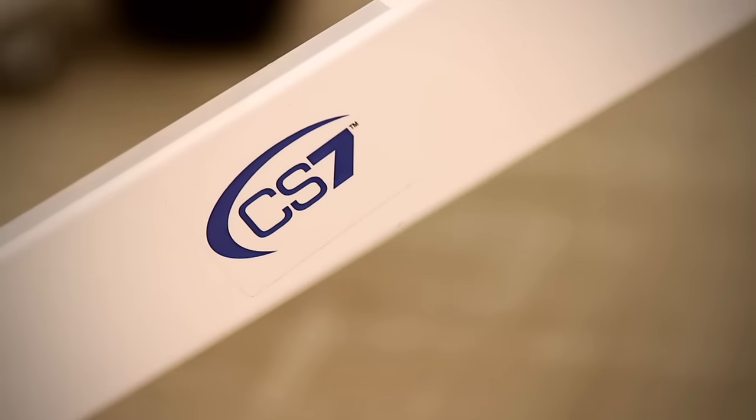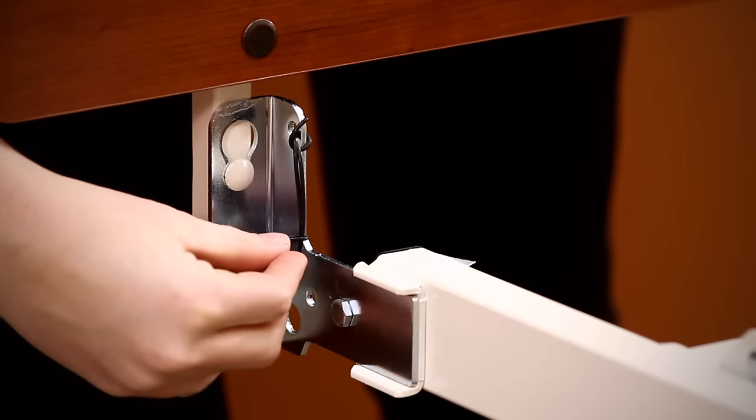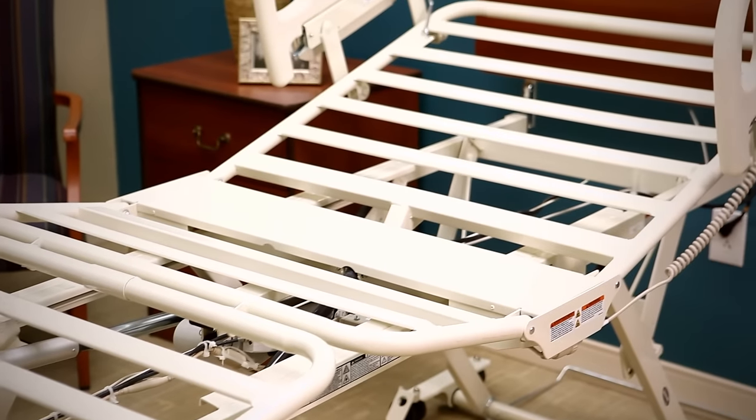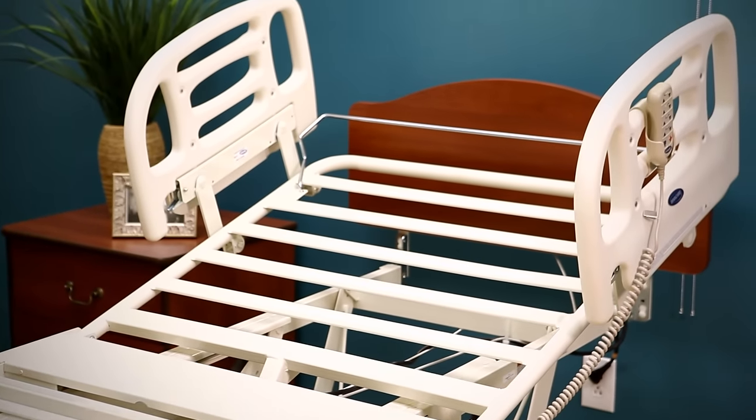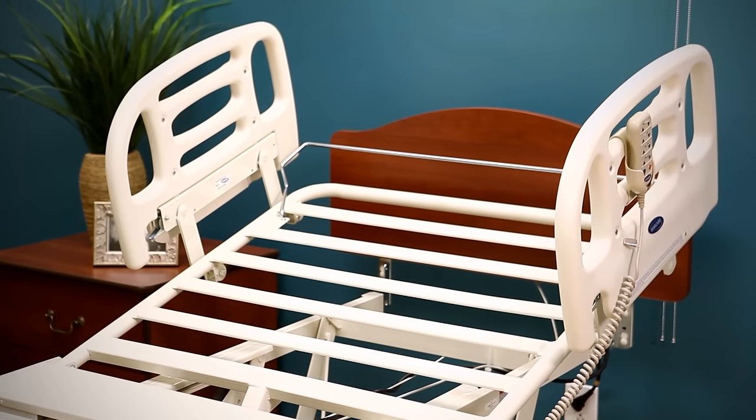With trademark Carroll CS Series design elegance and features such as tool-less assembly, exclusive arched slat deck and durable ergonomic hand pendant. Let's take a look at some of the features that make this bed such a versatile performer.